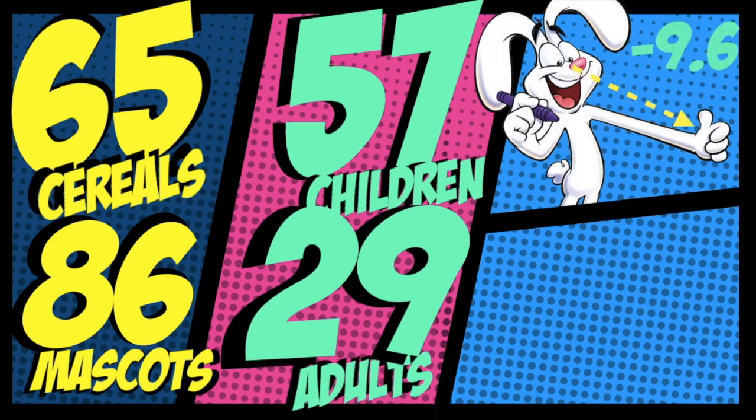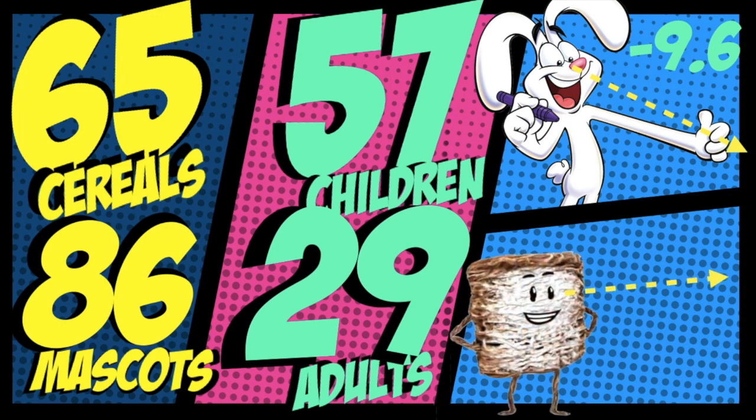The average angle of inflection of children's cereal was downward at a 9.6 degree angle. For adult cereals, the characters actually looked up at a 0.43 degree angle.